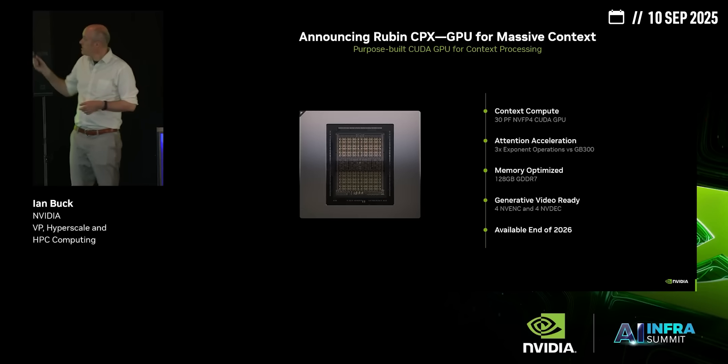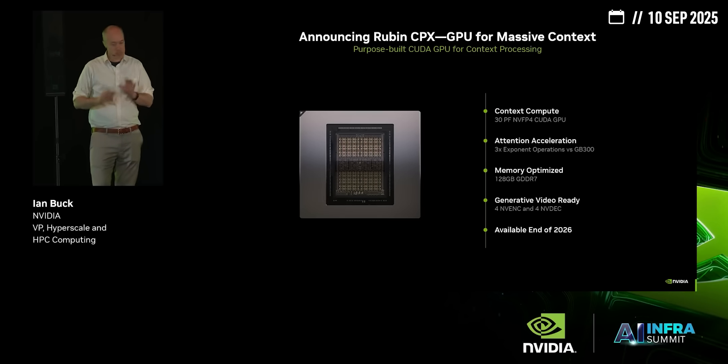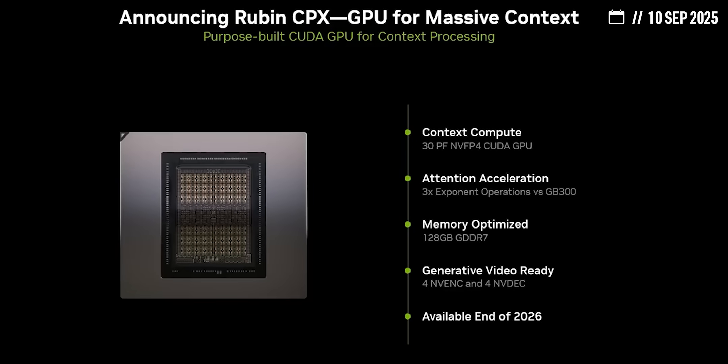A few weeks ago at the AI Infra Summit, NVIDIA announced a GPU called the Ruben CPX, a new kind of GPU focused on accelerating massive context inference. Let's break down what that actually means.